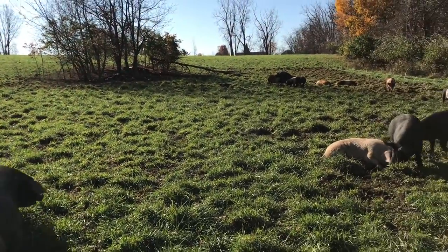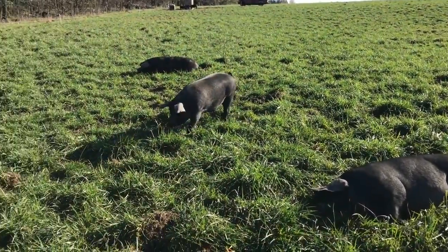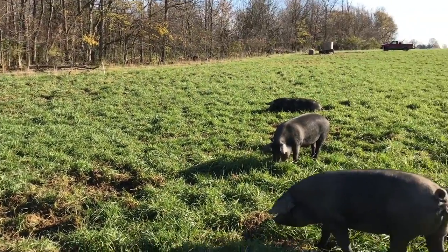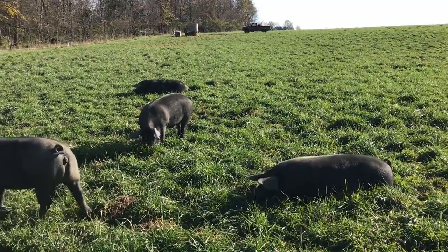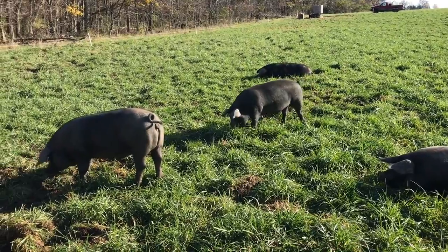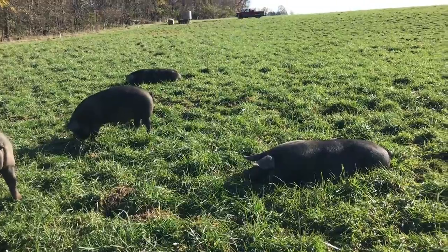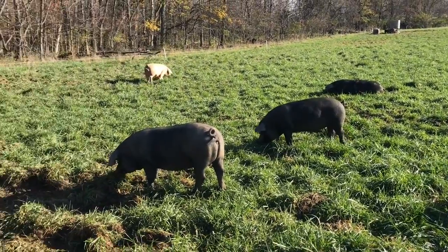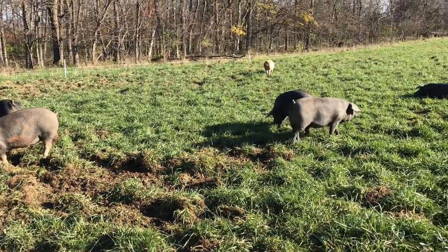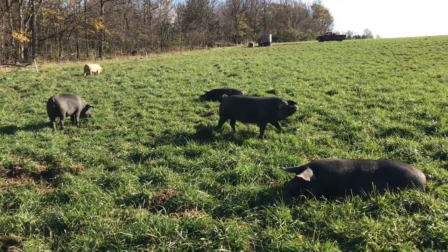Of course, while they're out here they're doing a great job at fertilizing the pastures, so in our mind this is a win-win. Now one of the reasons we want diversity in our pastures is because every plant has a unique ability to extract certain minerals from the soil. So the more diversity of plants we have out here, the more minerals we're able to feed to these pigs, and the idea is that they're more nutrient-dense as a result.